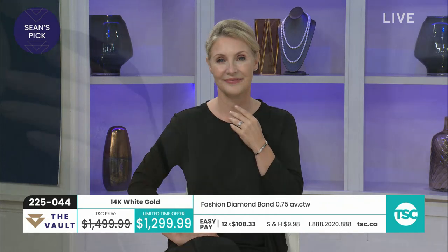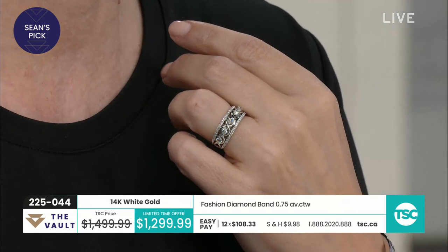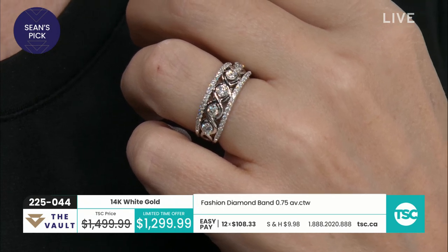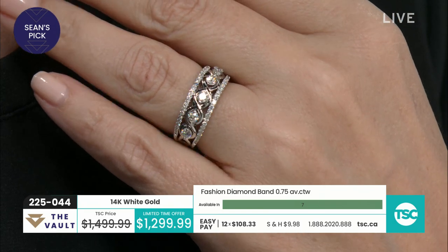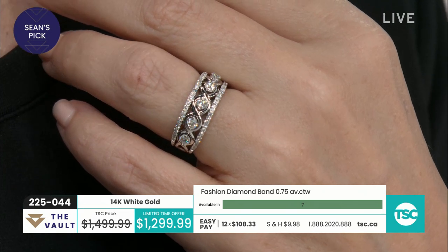It kind of has a tiara kind of style, with the negative space. It's really gorgeous. 51 diamonds. Isn't that funny — all three of our picks were in a row. And we didn't even let one another know what it was. I like the open design. The negative space — that's what I meant, kind of like a tiara. It really is beautiful. Oh my gosh, look at the sparkle on these diamonds. $1,299. $200 savings.